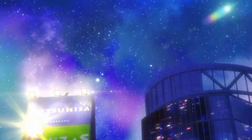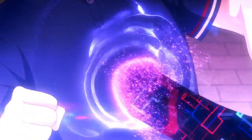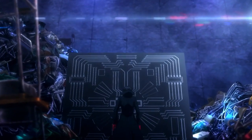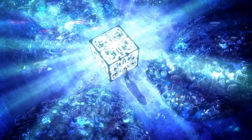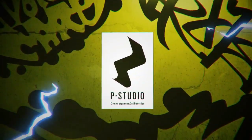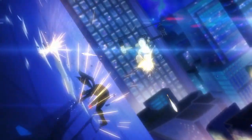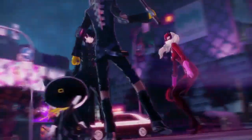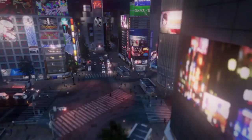Final topic: Persona 5 Scramble The Phantom Strikers launches February 20th, 2020 in Japan. Persona 5 Scramble The Phantom Strikers will launch for PlayStation 4 and Switch on February 20th, 2020 in Japan for 8,800 yen. Atlus has also announced a 13,800 yen Treasure Box edition. This is an action RPG featuring a completely new story — Persona 5, which has sold more than 2.7 million copies worldwide, makes its long-awaited action RPG debut. The game is a collaborative effort between the Persona team and Koei Tecmo's Omega Force.